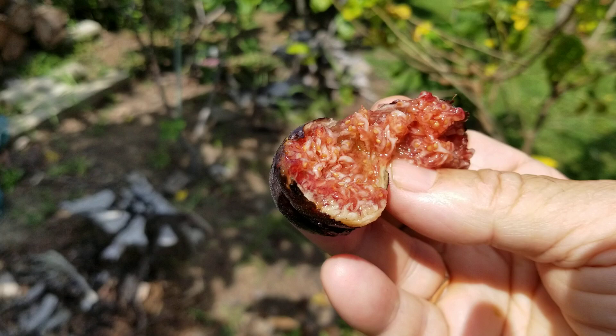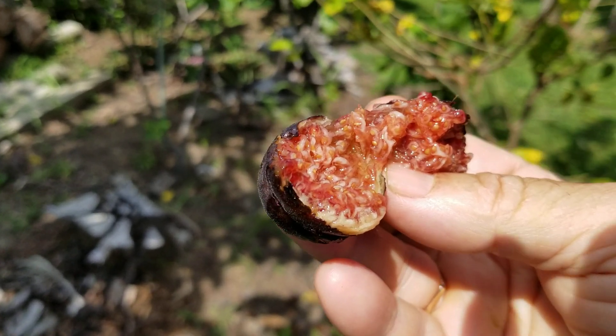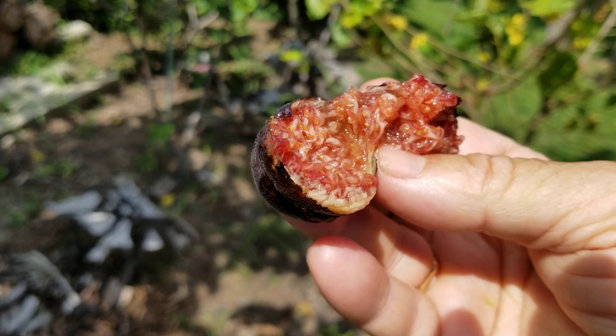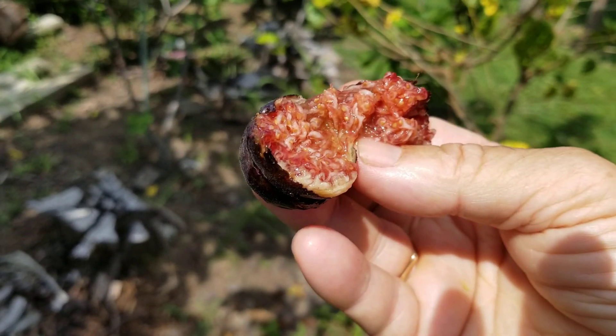There are so many things to consider, so many variables, so many factors. Does it crack? Does it split? Is it well adapted in the climatic zone that you live in? Is it cold hardy? How does it compare in taste? How does it compare in size?